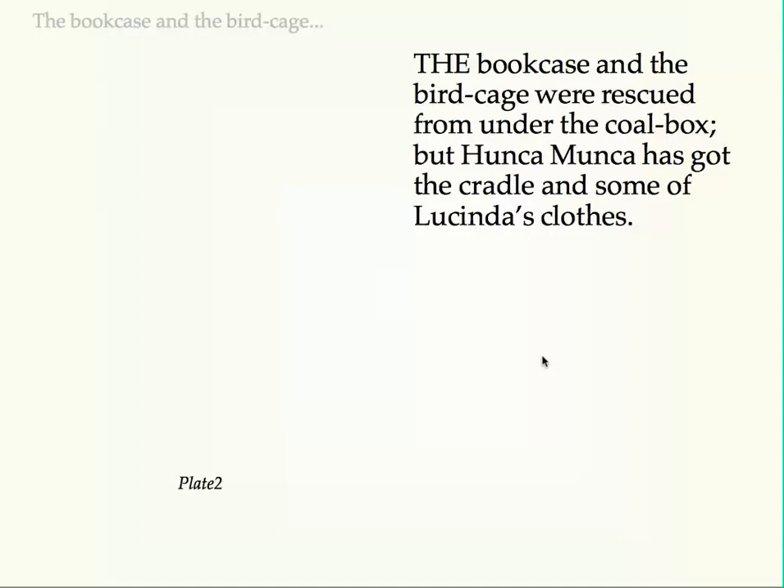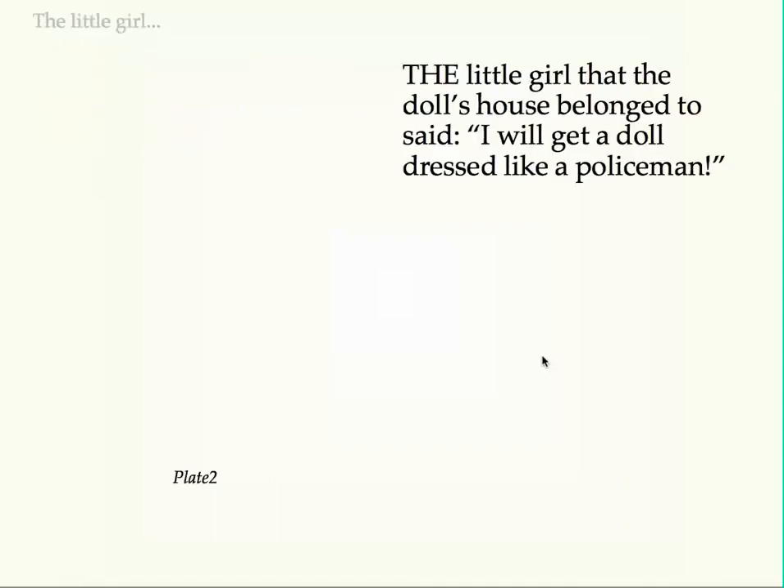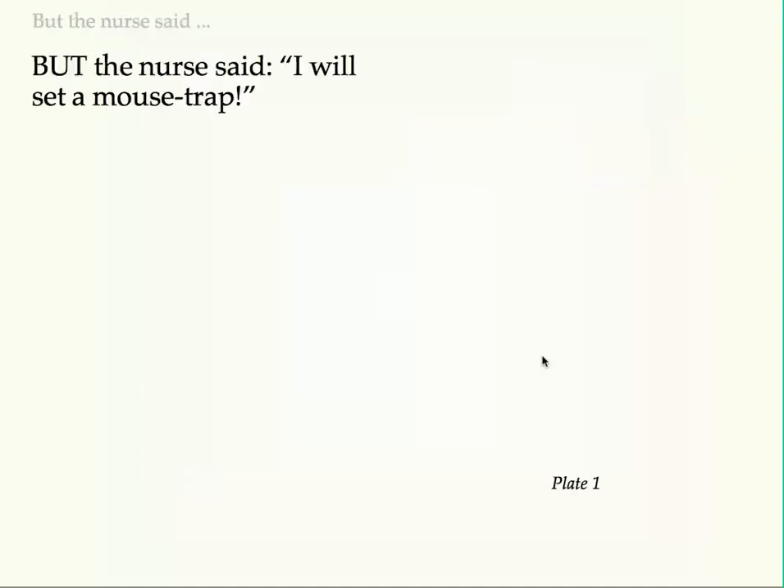The bookcase and the birdcage were rescued from under the coal box, but Hunca Munka has got the cradle and some of Lucinda's clothes. She also has some useful pots and pans, and several other things. The little girl that the doll's house belonged to said, "I will get a doll dressed like a policeman." But the nurse said, "I will set a mousetrap."